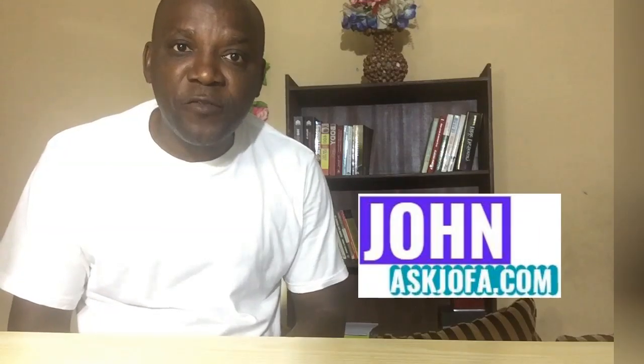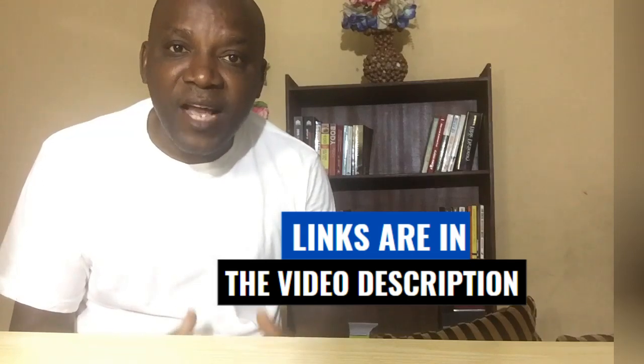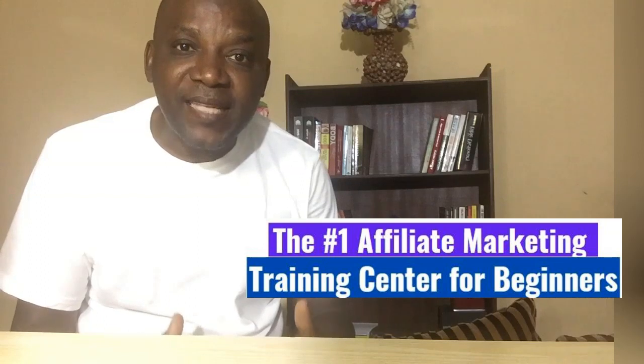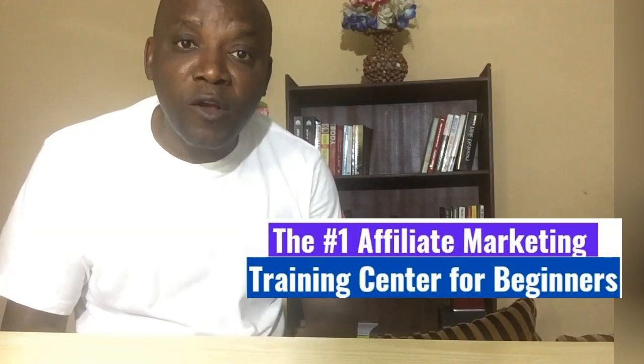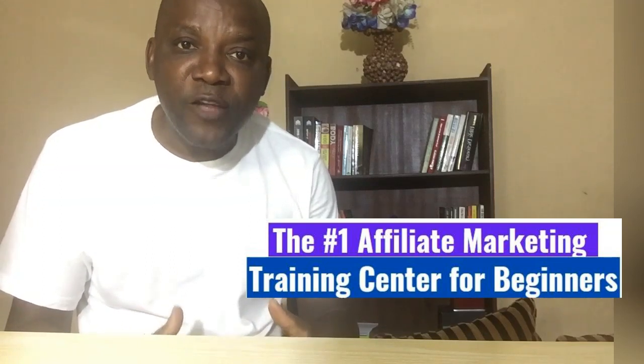Here is John from Ask Jofar, where we review different businesses and programs that can help you make money online. If you are here for the first time, kindly subscribe to this channel and click the notification bell — it will help you know anytime I publish a new video every week. Also, use the various links below the description of this video. Towards the end of this video, I'll be taking you through how I make money online via affiliate marketing and how you can start — it lets you do work once and continue making money for a long time, even while you are sleeping.